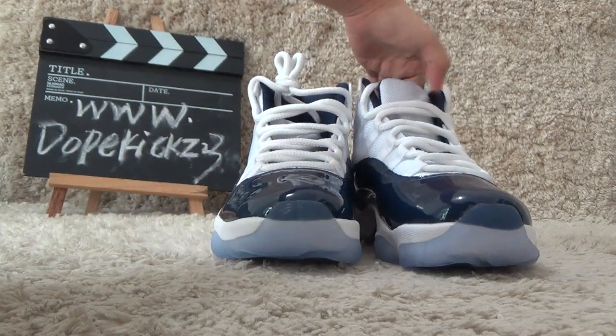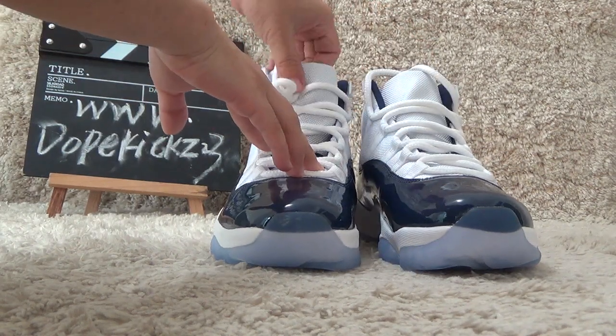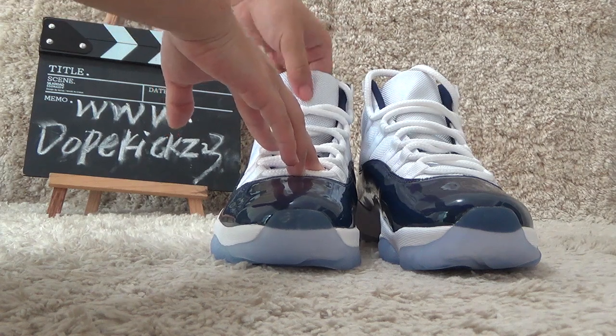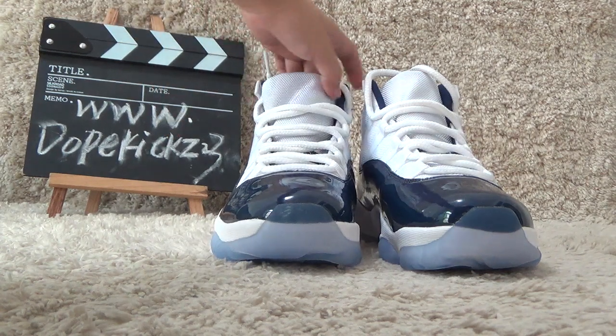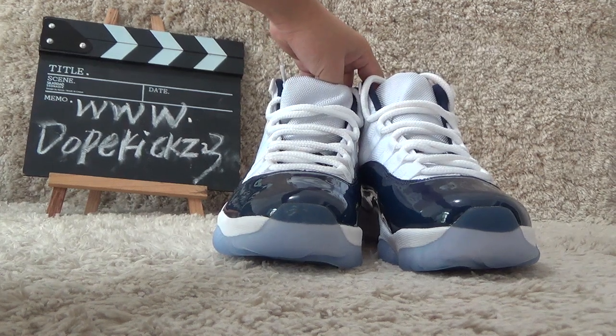Now here is the new arrivals review. Welcome to our website for more details and get the best wholesale prices. See you next time.